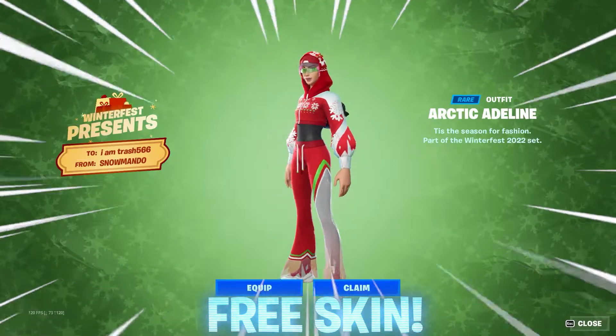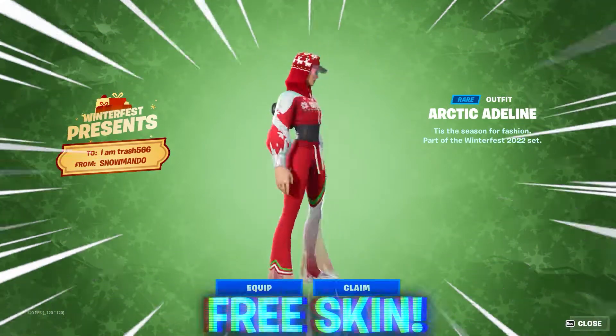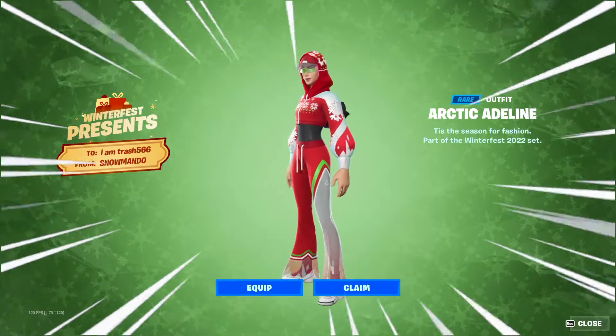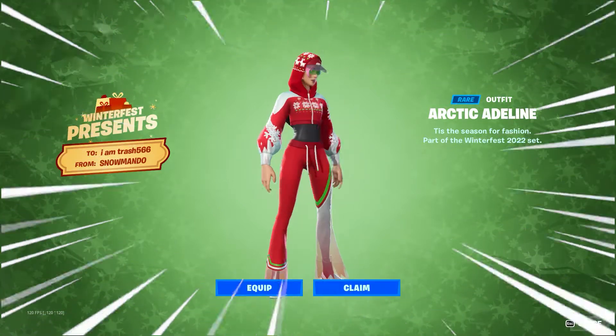Players are also available right now to unlock the Arctic Adeline skin. To get this skin for yourself, you need to open the certain presents that are on screen right now. In my opinion, this is definitely worth doing as this skin is one of the best Winterfest skins we have seen.